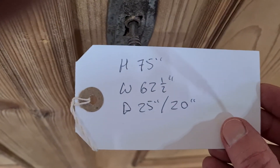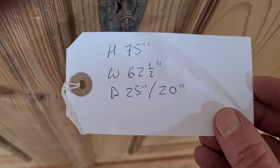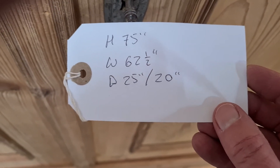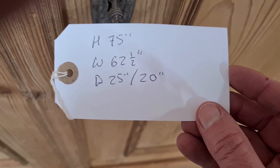The height is 75 inches, the width is 62 and a half inches, the external depth is 25 inches, and the internal hanging space is 20 inches.